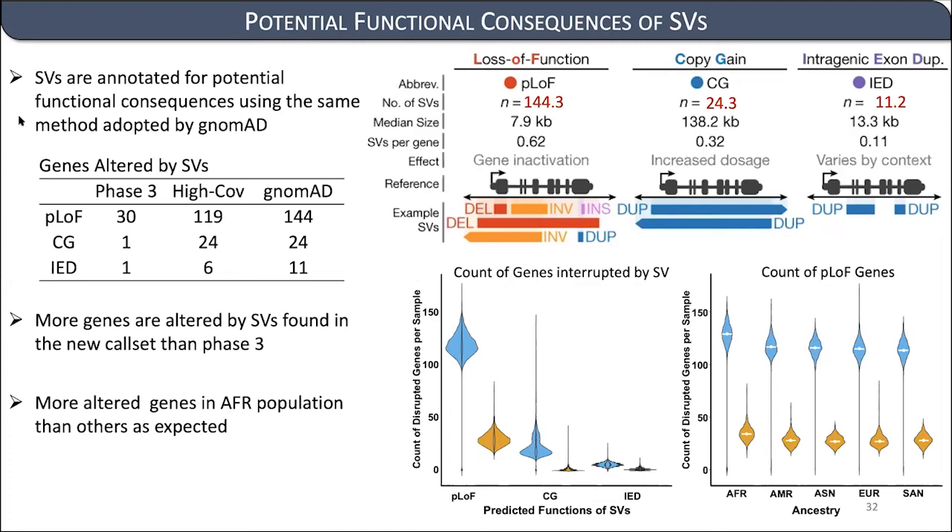There was a question about whether insights from structural variant distribution could benefit interpretation of smaller variants like missense variants. The speaker noted this is partially covered by the gnomAD studies published last May, and believes there are already mature methods and statistics for this topic, though they noted they are not an expert in small variants.